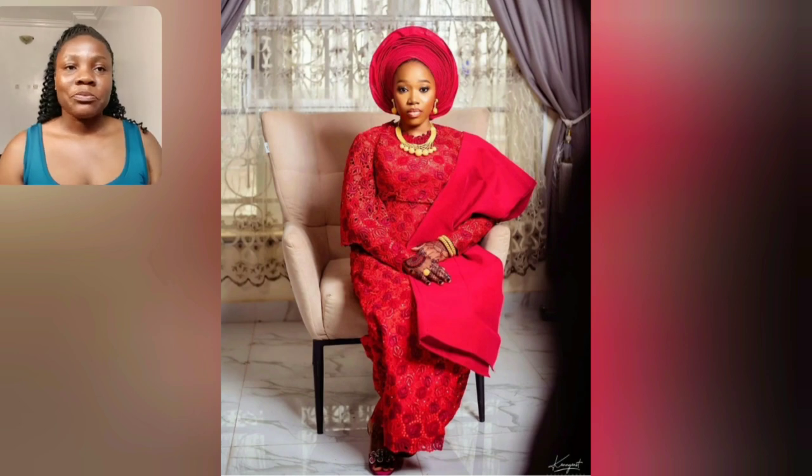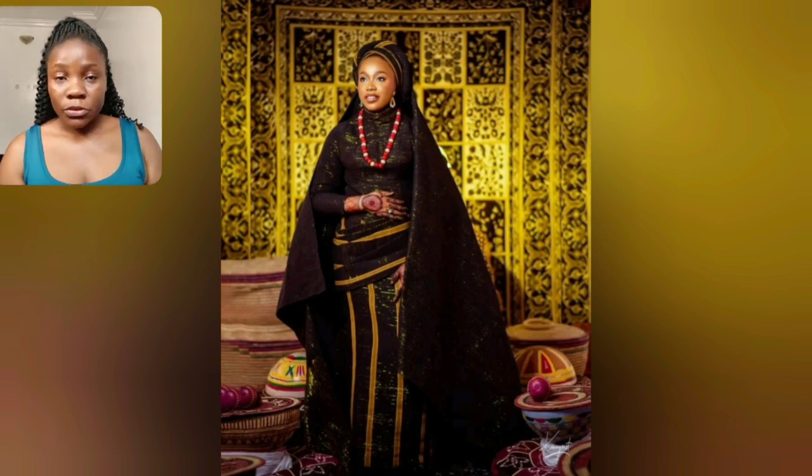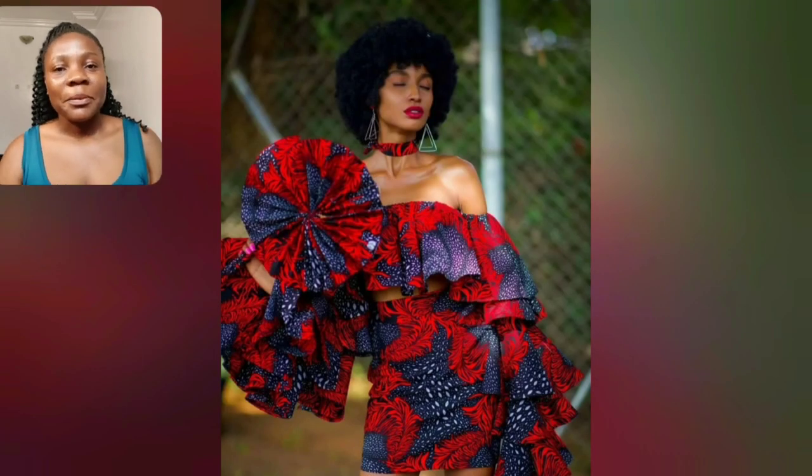Where are my mummies? My old and bad aunties, come and see something. I'm going to be enjoying this video with you to the end because I also want to pick at least one of these styles. So anyone you also picked, let me know in the comment section.